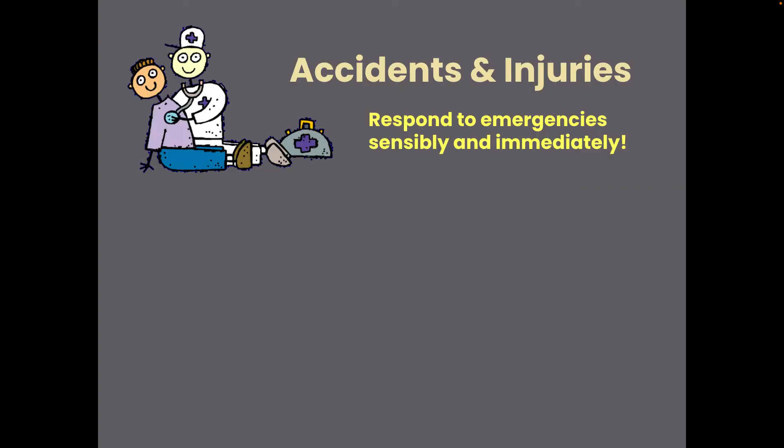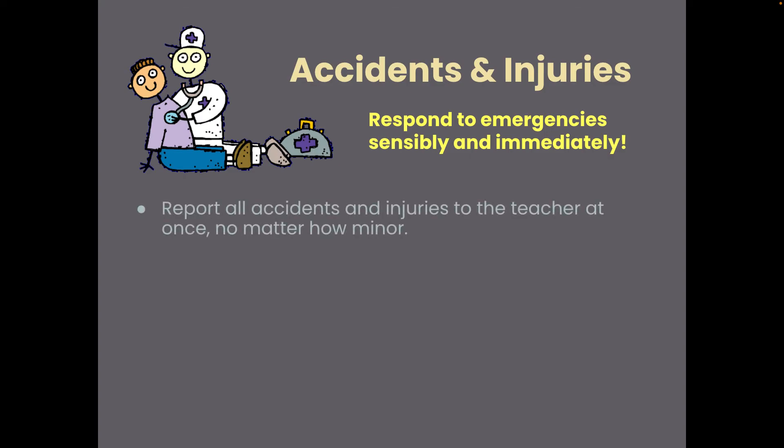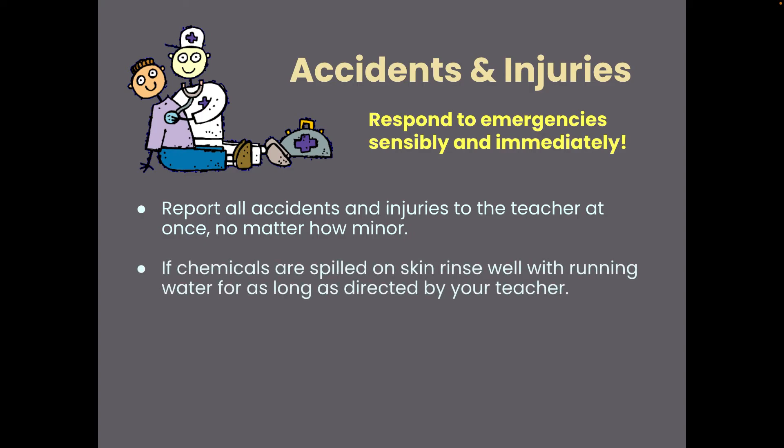If you have any accidents or injuries, let me know immediately — it doesn't matter how minor. I've seen it all and dealt with it all, so I'm well equipped to handle these. If chemicals get spilled on your skin, for the most part we are not dealing with anything terrible — start to rinse with running water and have your lab partner come get me.